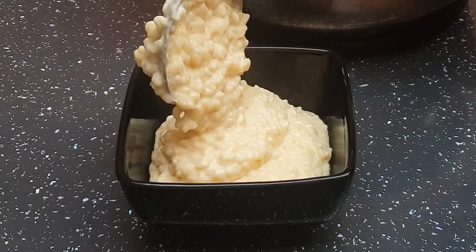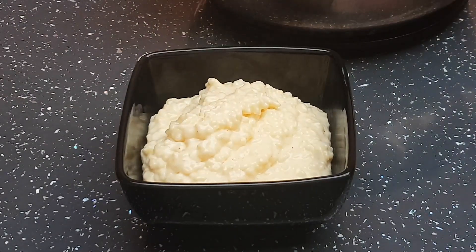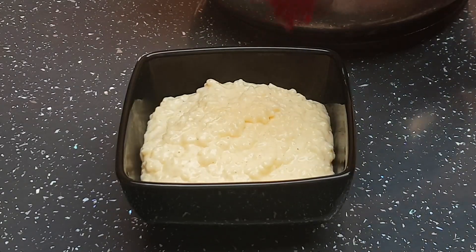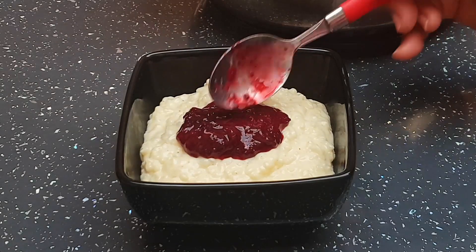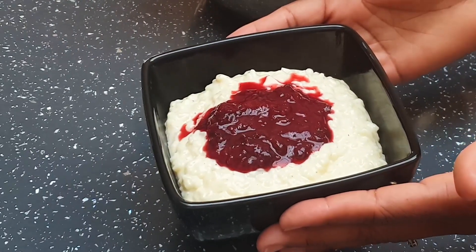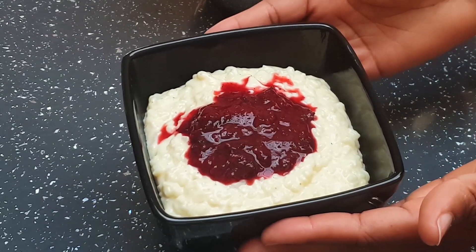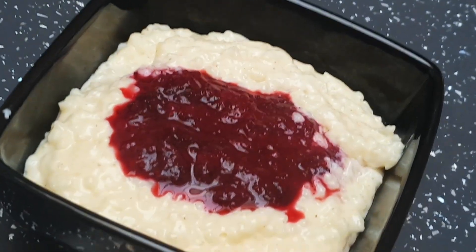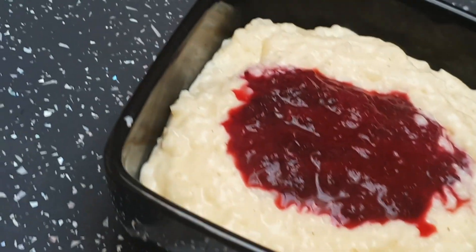Everything took less than an hour to prepare. Traditionally rice pudding is cooked in the oven for several hours, but not this one — it's so quick, so creamy, and very flavorful. I've topped it with my berry compote, which is sugar-free. I'll put the recipe in the description box, but you can use jam if you prefer.